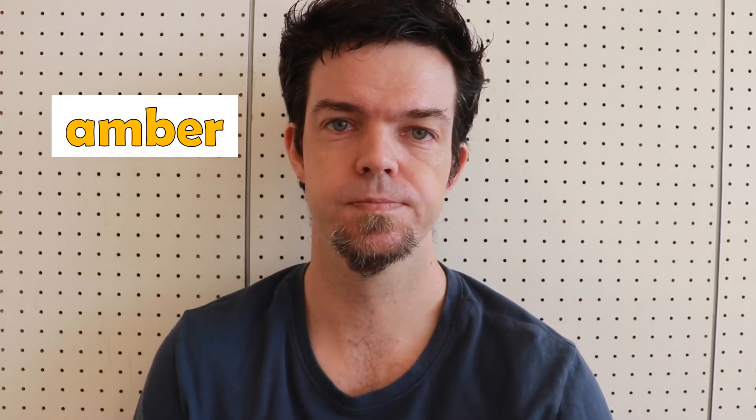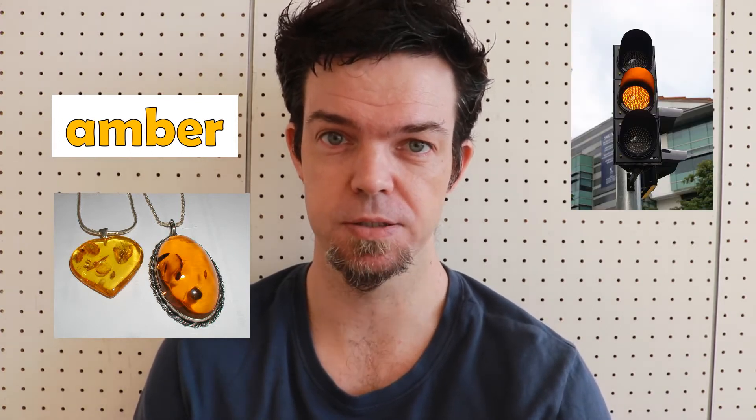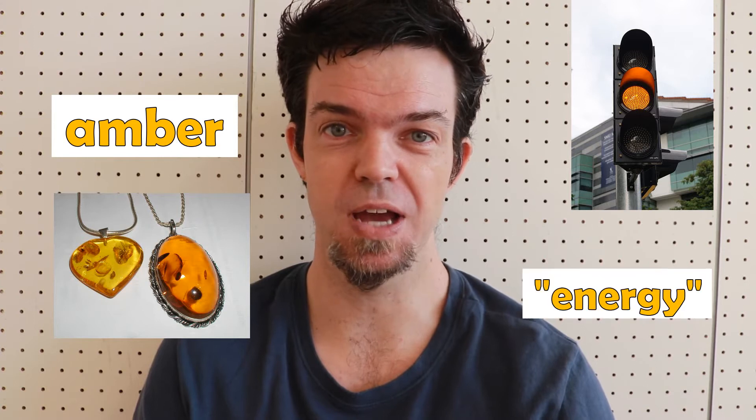Amber. This is a yellowish-orange color, getting its name from a material with the same name. Amber is the color of one of the lights of a traffic light — it's not yellow, it's amber. Amber symbolizes energy.